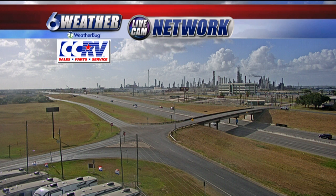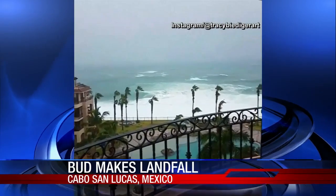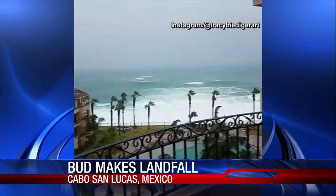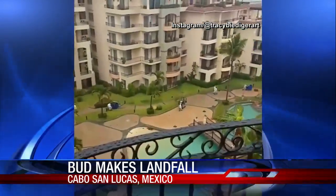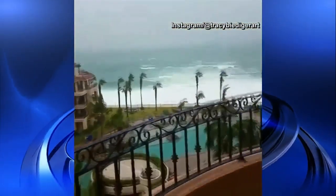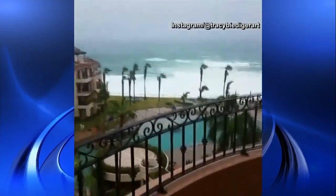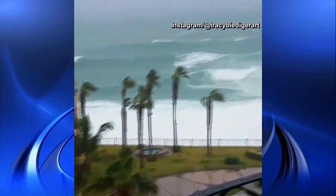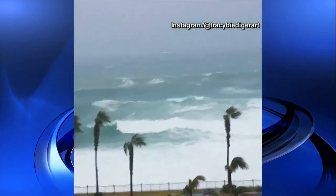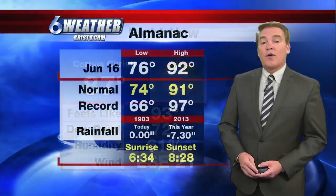Yesterday we had Tropical Storm Bud that moved in across parts of Cabo San Lucas. It was only a tropical storm, but you can see it really swirling up some of the waves, producing a lot of wind and rain, and that's going to continue. We've got another tropical storm behind that, so a busy start to the hurricane season for at least the Pacific side. For us, we're looking at 87 degrees with the wind still breezy out of the east-southeast, about 21 miles per hour.